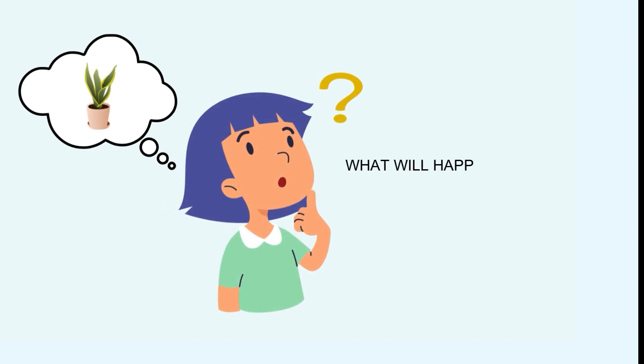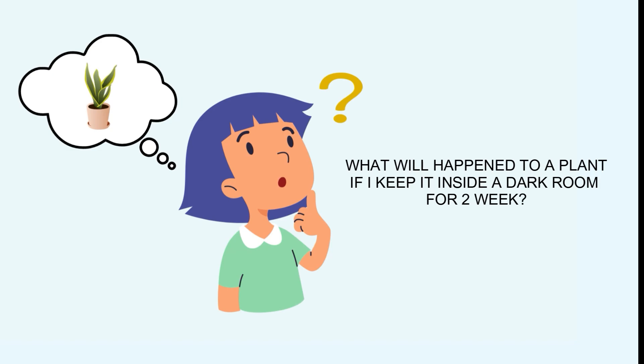I wonder what will happen to a plant if I keep it inside a dark room for two weeks. What do you think?